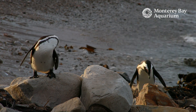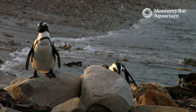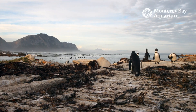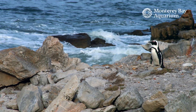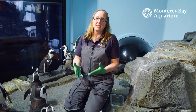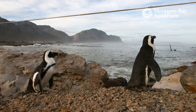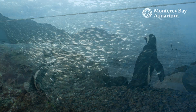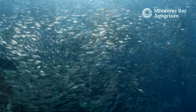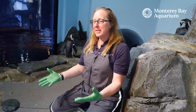African penguins are a critically endangered species. There are lots of things affecting them in the wild. Climate change is affecting them because their food is going out farther due to warm waters, so they have to travel farther to find their food. They're also competing with fisheries — the sardines and anchovies, which is their main prey item, is being overfished. There are not enough sardines and anchovies left to sustain these populations.